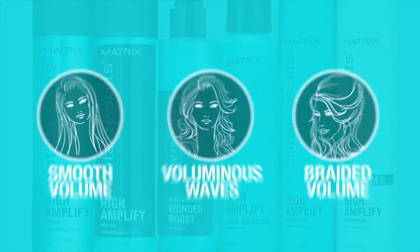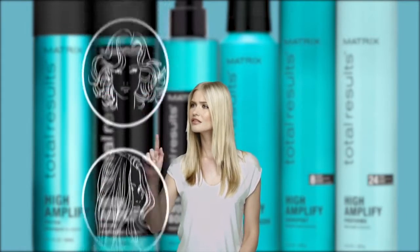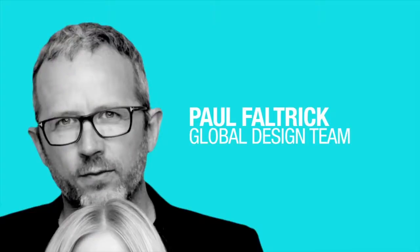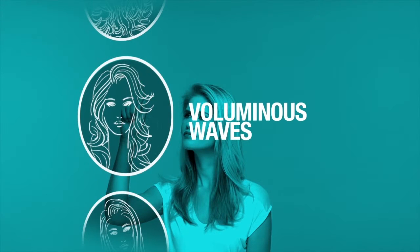High Amplify, previously known as Amplify. Turn up the volume. Get ready for gorgeous, voluminous hair with High Amplify. Now all you need to do is turn up the music. High Amplify is a silicone-free line with protein to create boosted volume and an instant lift. Start with the shampoo and conditioner to boost the structure of fine, limp hair for lasting volume.